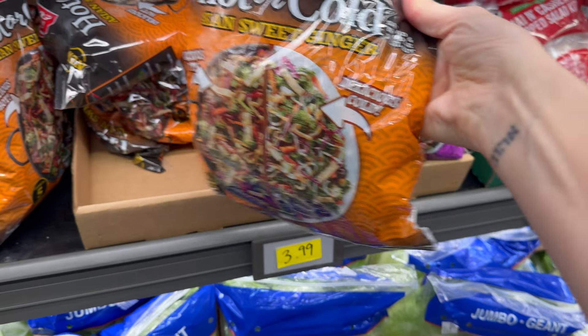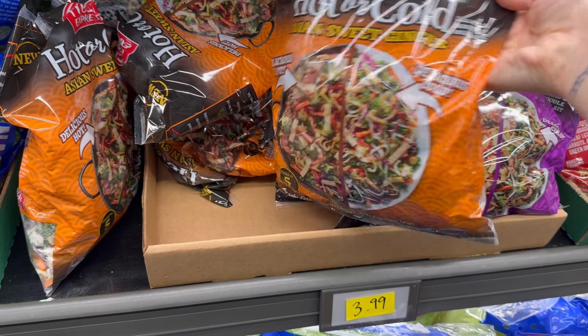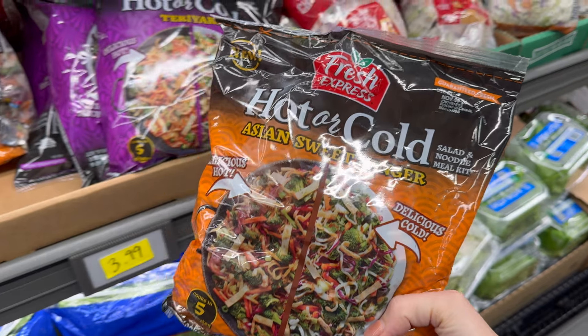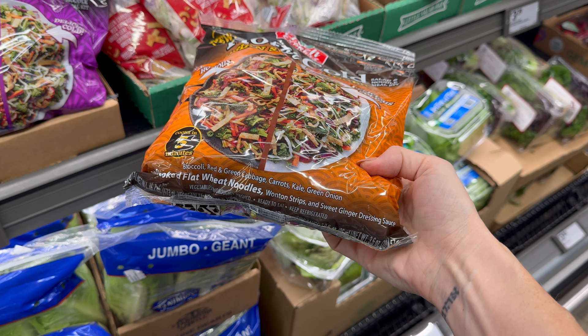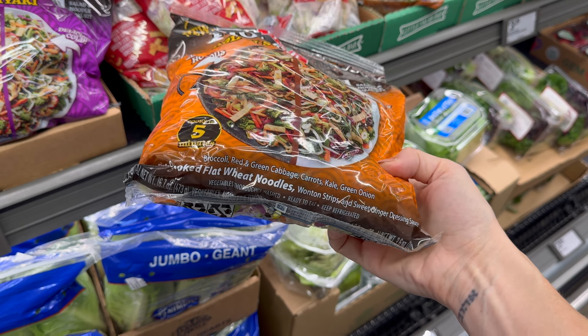Have you ever seen a hot or cold salad and noodle meal kit? Delicious hot and delicious cold — that's actually super clever. This is the hot or cold Asian sweet ginger — a very hefty bag that cooks up in five minutes. You've got broccoli, red and green cabbage, carrots, kale, and green onion, plus pre-cooked flat wheat noodles, wonton strips, and sweet ginger dressing sauce. Pretty brilliant — $3.99.